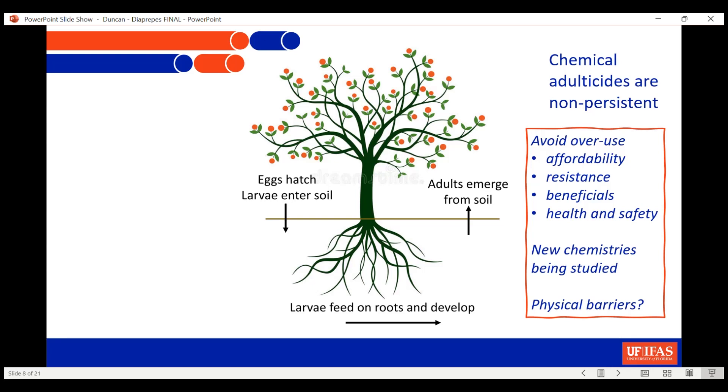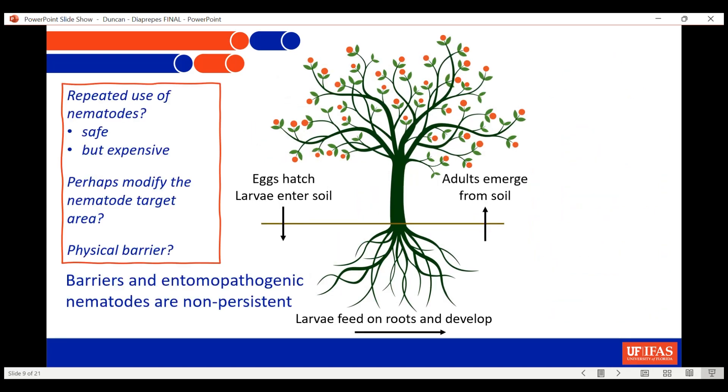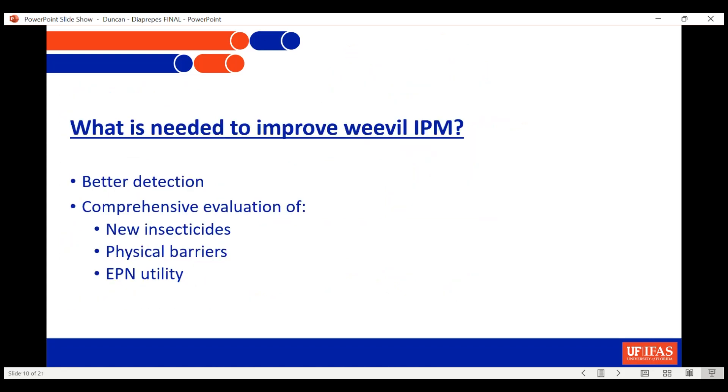Another possibility is the use of physical barriers — landscape fabrics — to keep adults from emerging out of the soil. For larvae in the soil, nematodes are safe to use but very expensive, so we can only really afford to put them out a couple of times a year at most. Maybe we could modify how much area we're treating and get some beneficial results, reducing the cost that way. There's also the possibility of a physical barrier to keep larvae from getting into the soil.